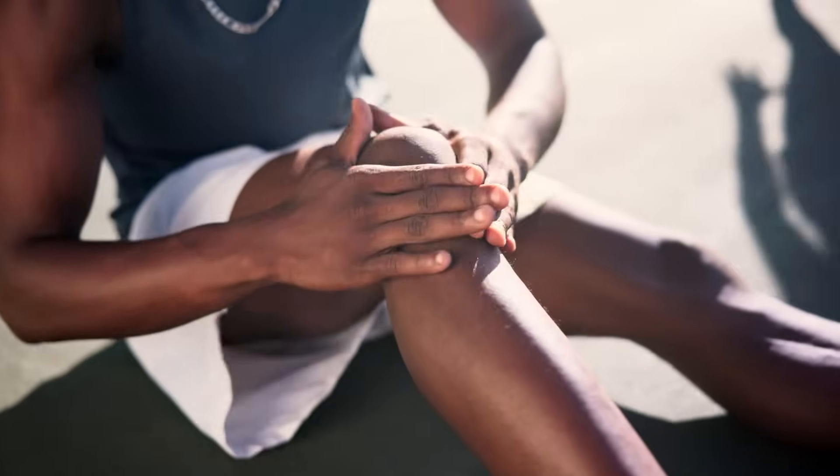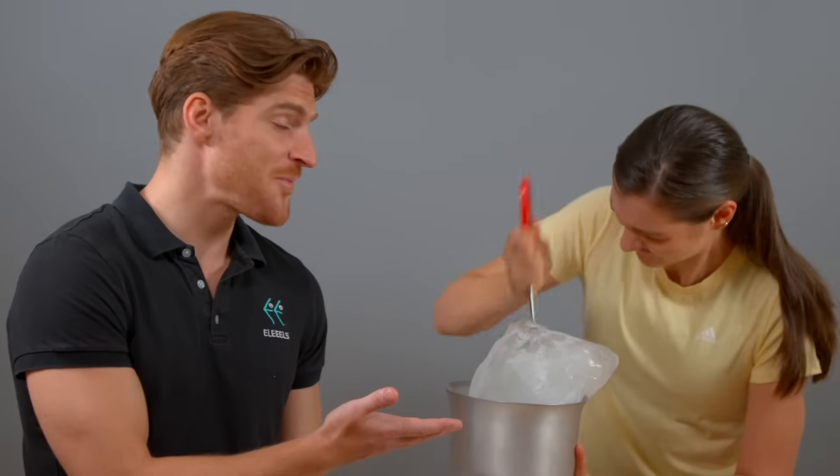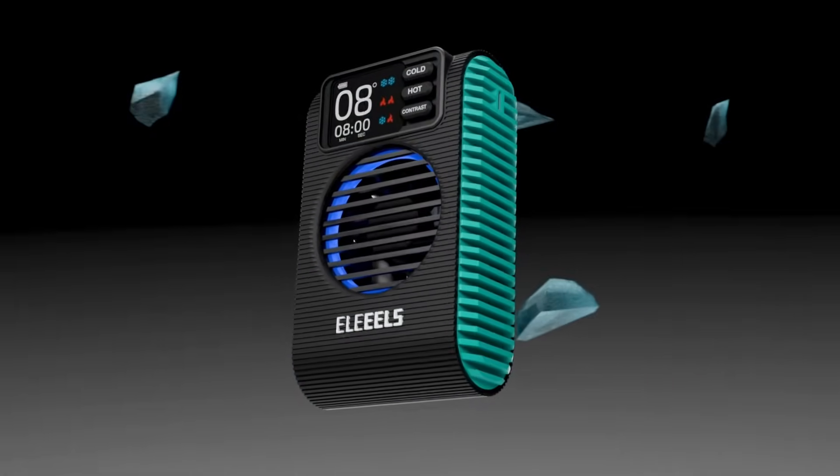Cold therapy is the ideal solution. But getting ice isn't easy, convenient, or practical. Introducing Hila Eels X11, the instant cryothermal therapy device.